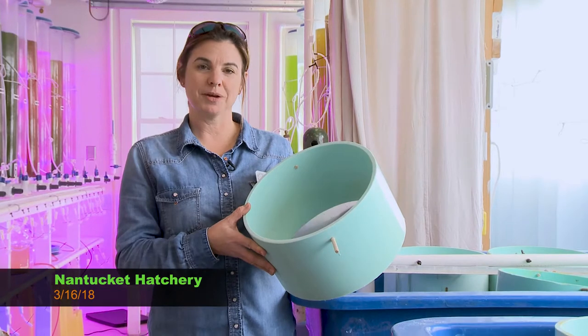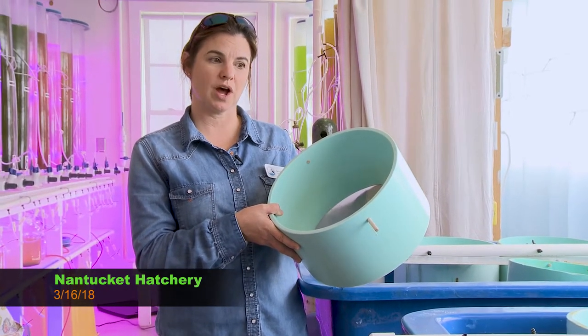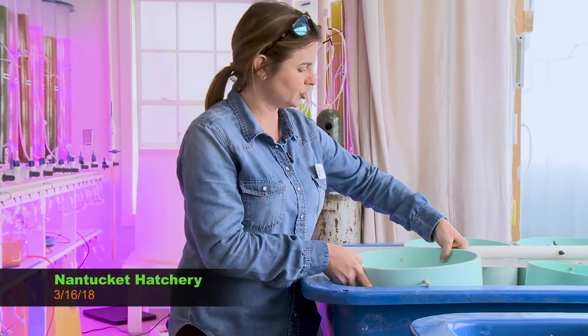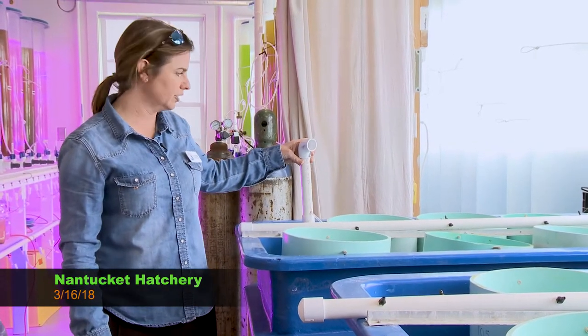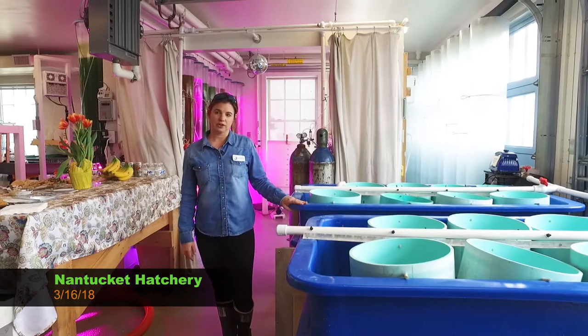After the larval cycle, when they go through metamorphosis and are ready to set, we use a down-weller system for bay scallops, quahogs, and oysters. You have screens — this one is a 500 micron screen — and the shellfish sit on the screen in the water. Little items called air lifts pump water and air up and down through the screen. We're also receiving seven new down-weller tanks for shellfish grow-out. Up until now we've been doing larval releases, but we're hoping to expand our production cycle and do more grow-out to have larger shellfish for stock enhancement.